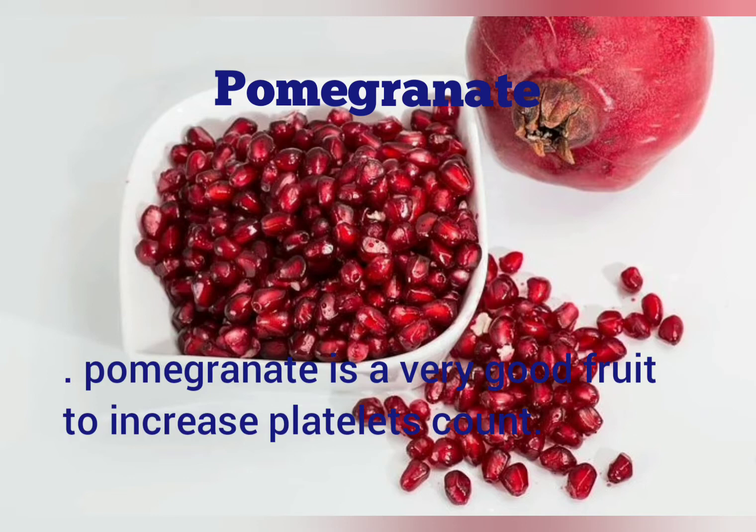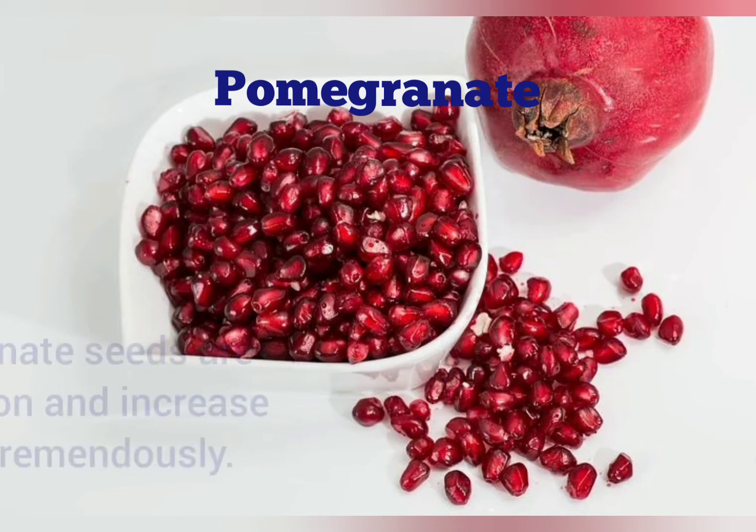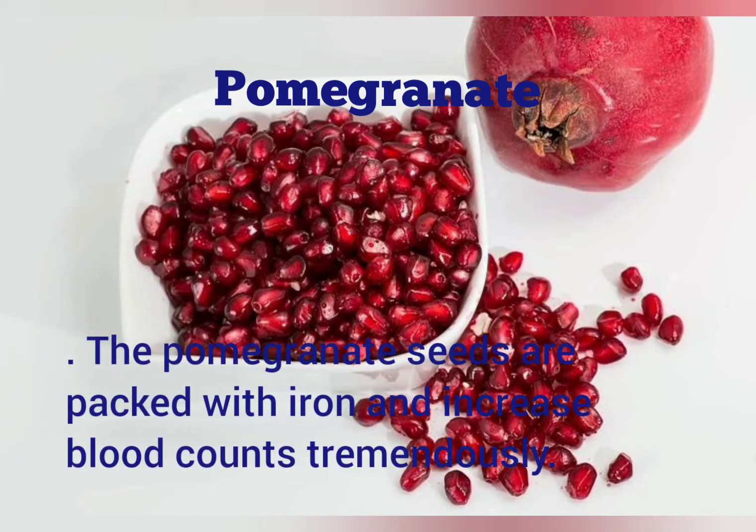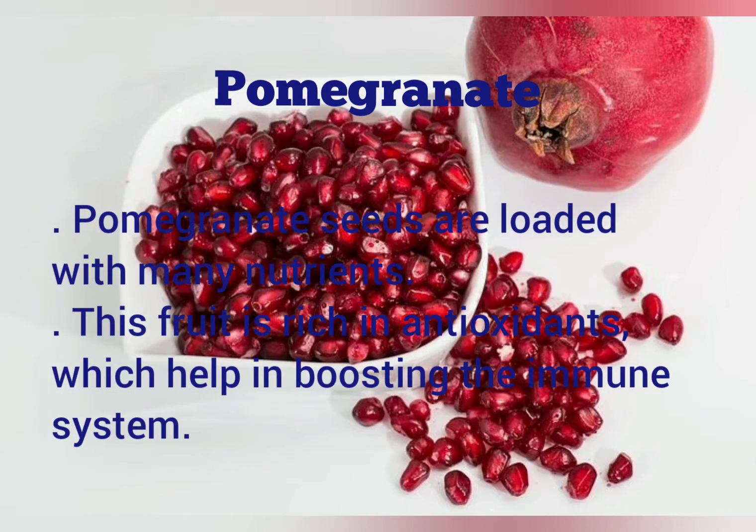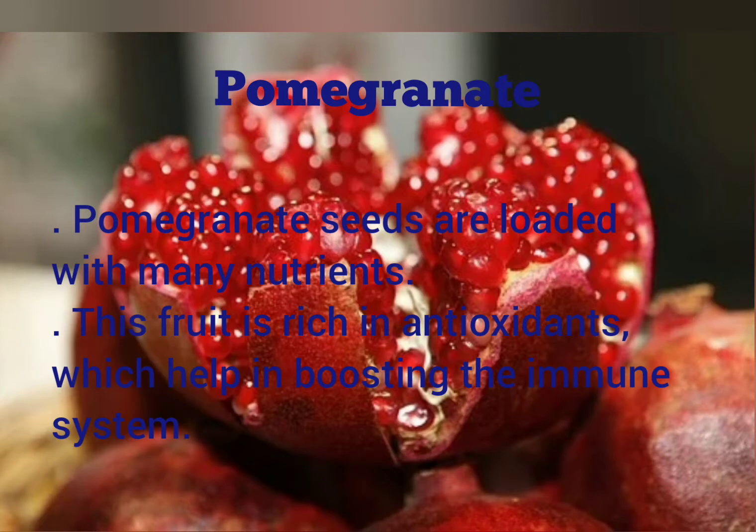Pomegranate. Pomegranate is a very good fruit to increase platelet count. The pomegranate seeds are packed with iron and increase blood counts tremendously. Pomegranate seeds are loaded with many nutrients. This fruit is rich in antioxidants which help in boosting the immune system.